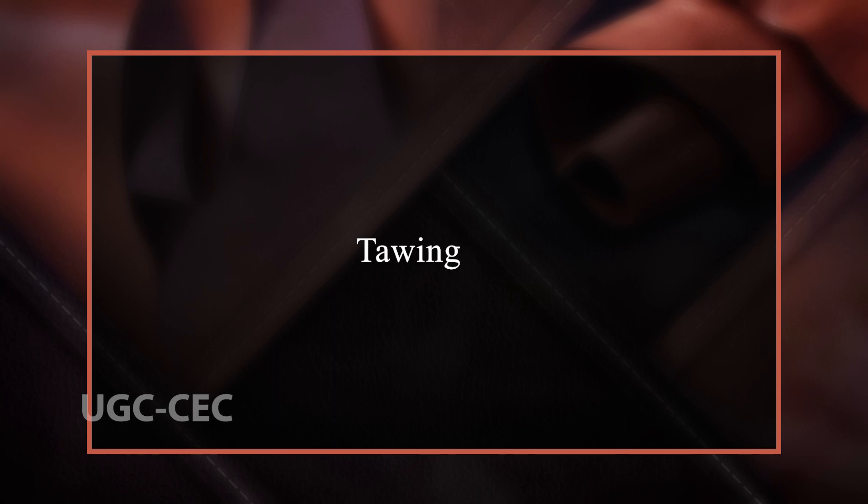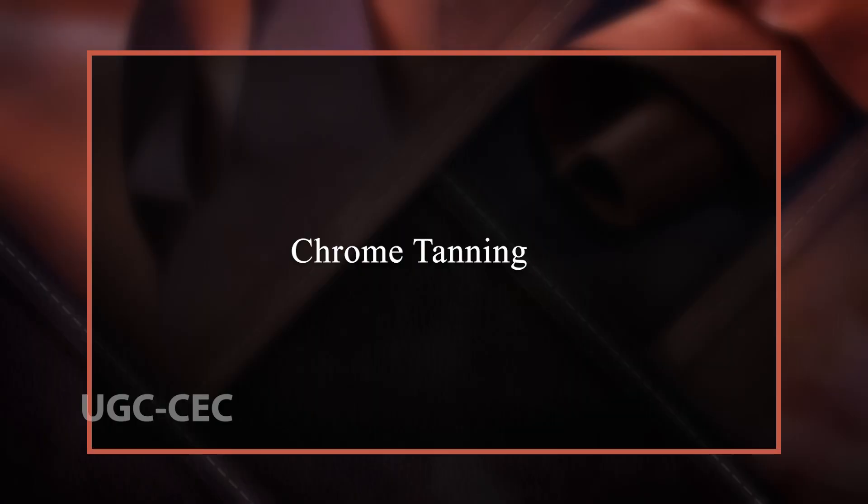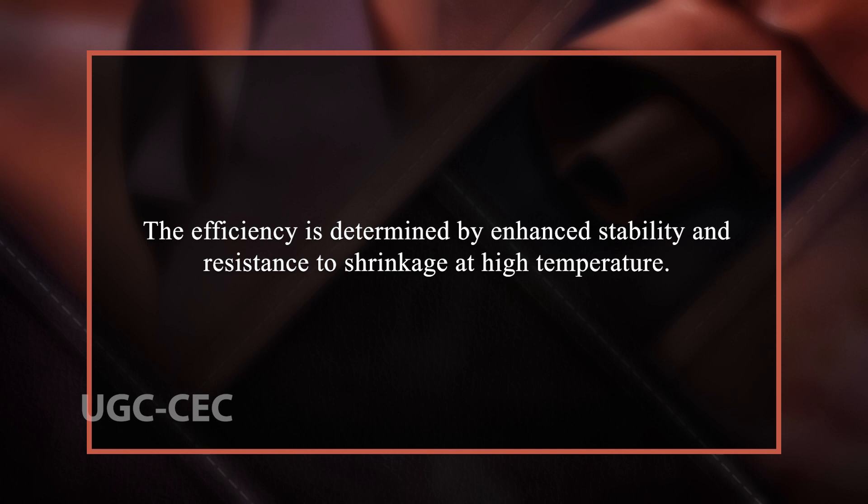Tawing is another practice which uses aluminium salts and alum, along with other materials. It is an age-old traditional process which gives a wet white product. Tawing was conventionally used on goat skins and pig skins. Chrome tanning is the most commonly used tanning process. It uses chromium(III) sulphate, which has been considered the most effective and efficient tanning agent. It forms polychromium compounds by a process called olation, which acts as the active compound in tanning. The leather obtained by chromium contains 4–5% of chromium, and its efficiency is determined by enhanced stability and resistance to shrinkage at high temperature.